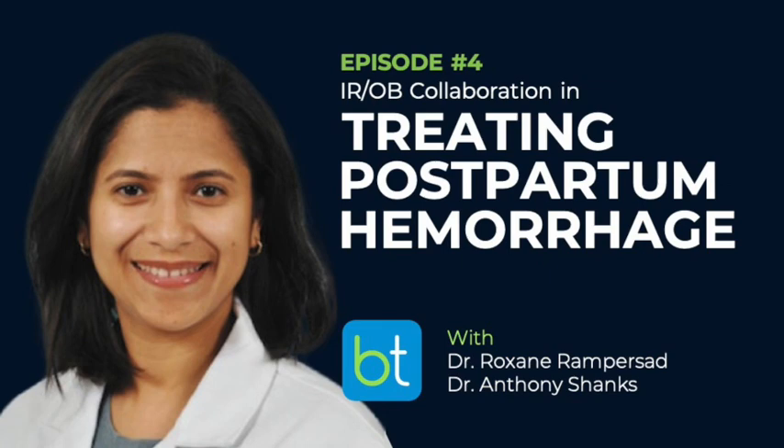Closing remarks: this was a great review covering PPH definitions, management algorithms, IR collaboration, and accreta spectrum. Show notes including referenced articles will be available at backtable.com. Free CME is available via the green link. Thank you to Drs. Rampersad and Shanks for joining, and to the audience for listening. Catch you next time on the Backtable podcast.